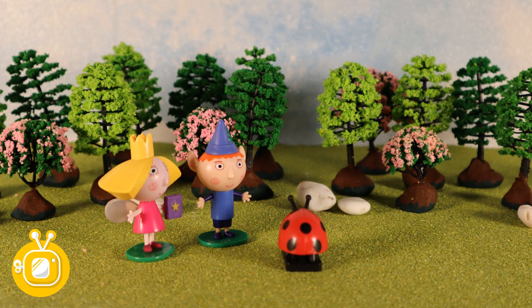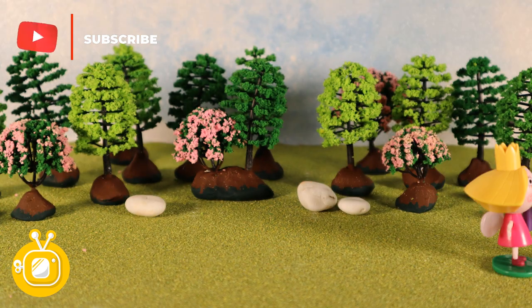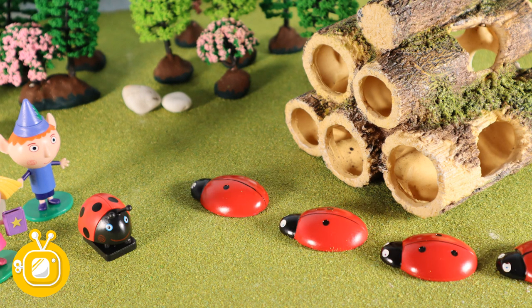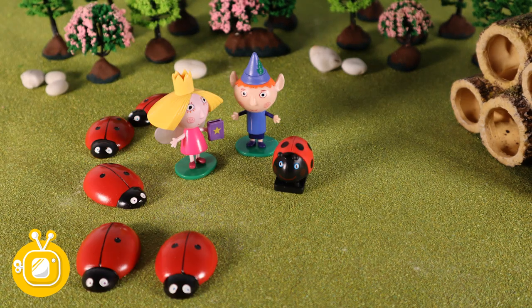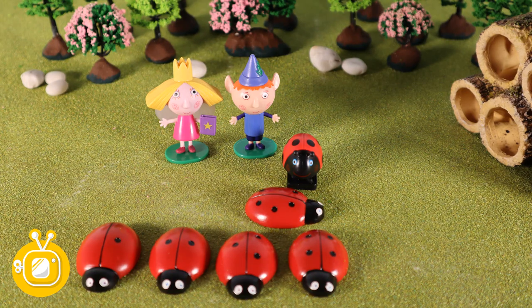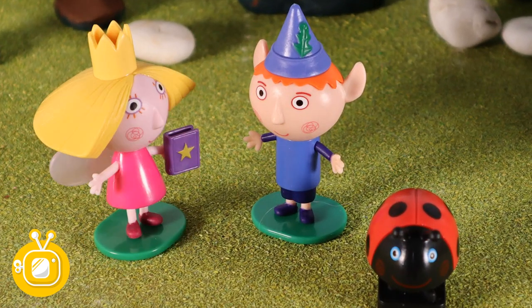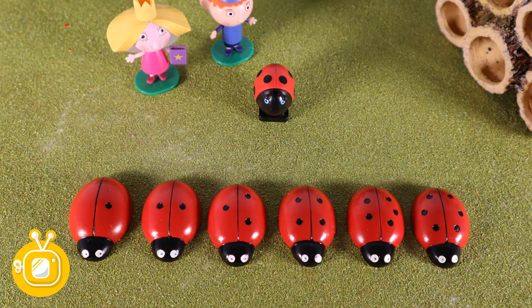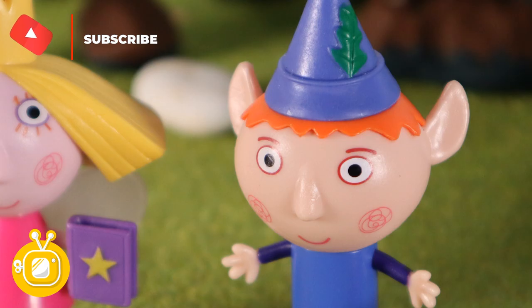Hey Gaston, how many of them are there? Six? How are we going to look after six? Oh dear. Come on Holly, hurry up. Where are they then Gaston? Oh, here they come. One, two, three, four... and then a space and then number six. Gaston, where's number five? Here is the cheeky one. Come on, get in line. One, two, three, four, five, six. That's better. They're all here.